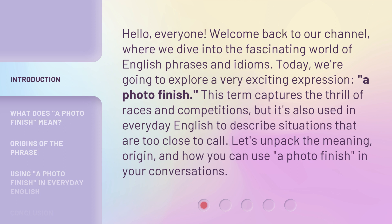This term captures the thrill of races and competitions, but it's also used in everyday English to describe situations that are too close to call. Let's unpack the meaning, origin, and how you can use a photo finish in your conversations.